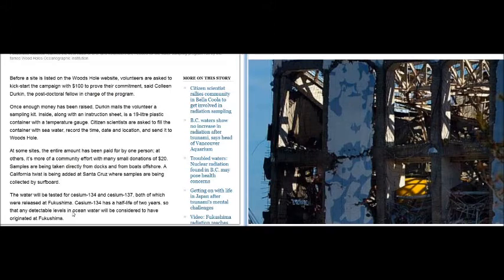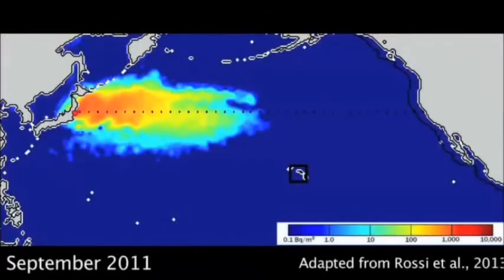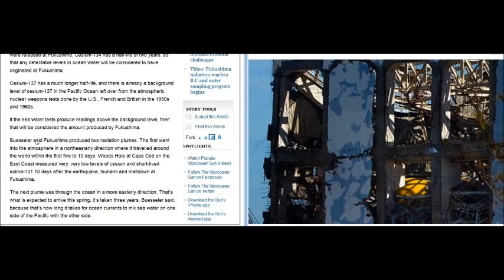What they're doing is basing everything on a single release, then making this presentation in the Vancouver Sun that is a misrepresentation. This graphic shows the spread of low-level radiation from Fukushima to the west coast of North America. They shouldn't be allowed to have that article up there — they should have to take it down.